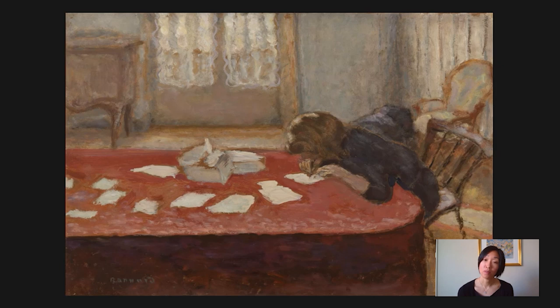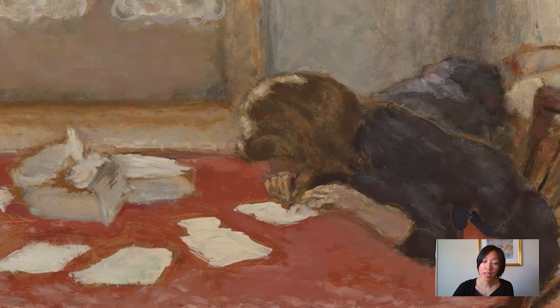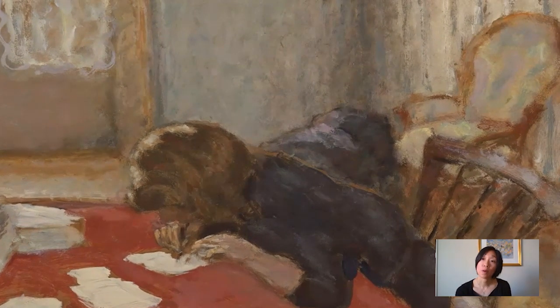So we have here Bonnard's woman furiously scribbling. And we can wonder — who is she writing to, and what is she writing? Is it a love letter? Does this empty chair in the background perhaps hint at the absence of another person? Or is she writing to a friend, a relative, or even an enemy? Is it a letter of good news or bad news? Anger or passion? Or maybe she's even trying to compose a poem and can't get the words right? Who knows? But the way Bonnard lays on paint helps to convey a sense of urgency in this ephemeral moment of daily life.